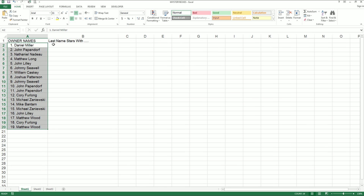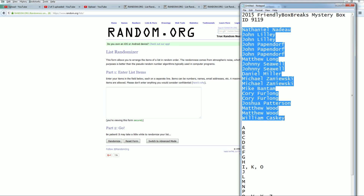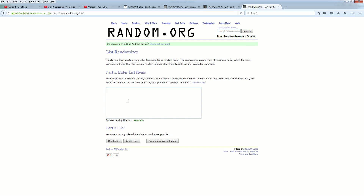All right, let's do the letters next. A down to U and W. Very good. And let's paste that in.